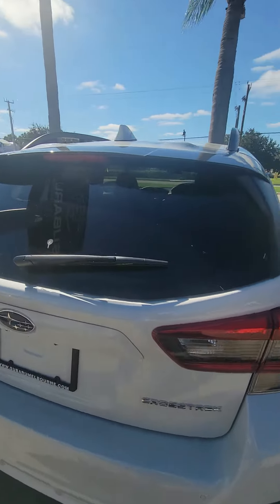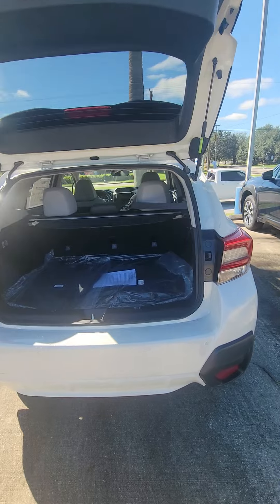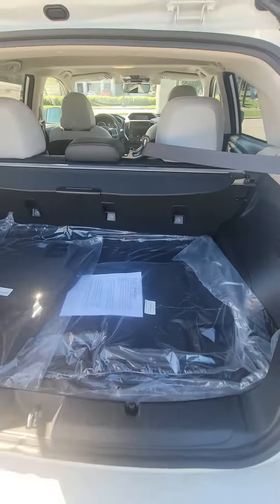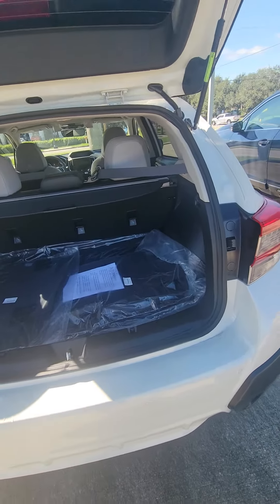Easy to open tailgate. Very nice and spacious. You have your all-weather mats.